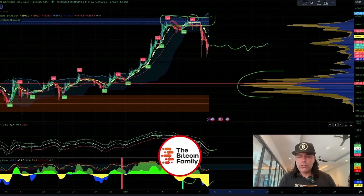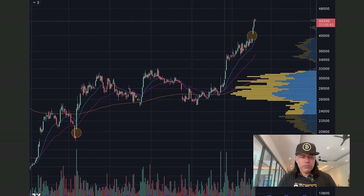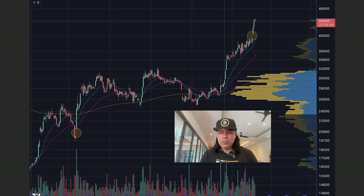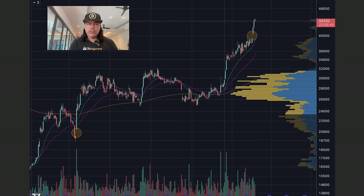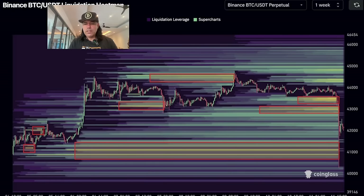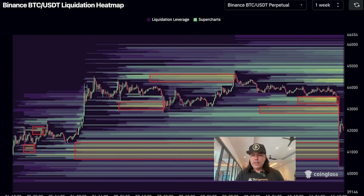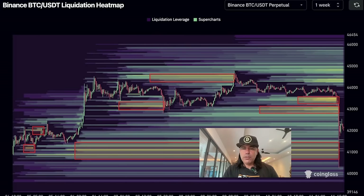Now let's zoom out and check these charts. This one is showing you exactly that CME gap I was talking about — I shared this image a couple of days ago. There were two gaps we still needed to fill: there's the gap we just filled exactly, and we still have a gap around 20K that I didn't believe we would fill. Now let's see if we can take it sideways and then break up again. A lot of people are trading with leverage, which means a lot of people will be liquidated.